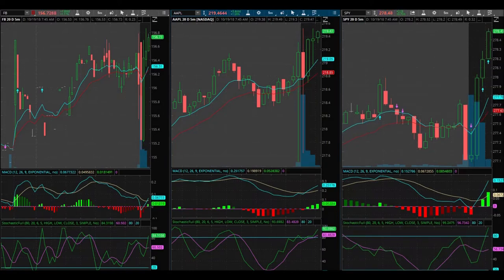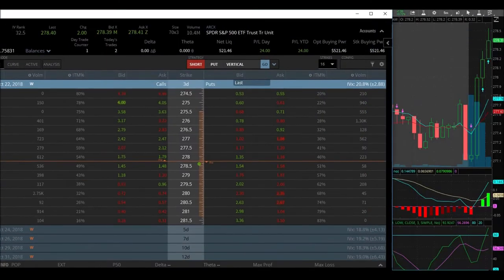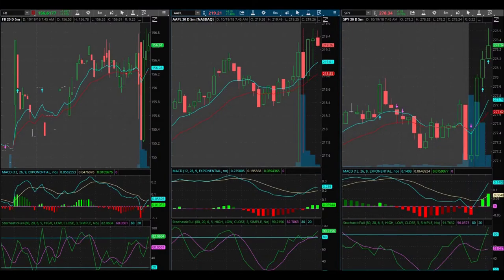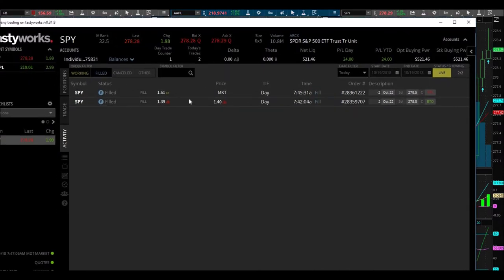I'm going to get out — alright, I made a profit. I started with $500 this morning and now have $521 in positions. This is the first time I've actually traded using TastyWorks and I can't figure it out. Going to activity — it looks like I bought at $1.40 and sold at $1.51, so that's 11 cents. I was looking for a 14-cent move, so that wasn't quite 10%.